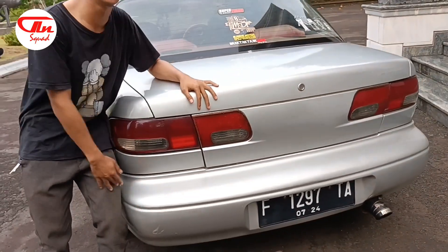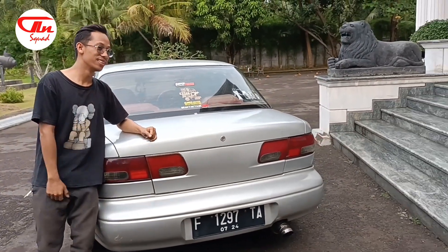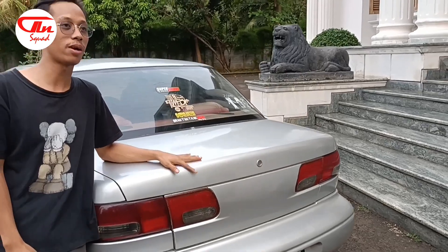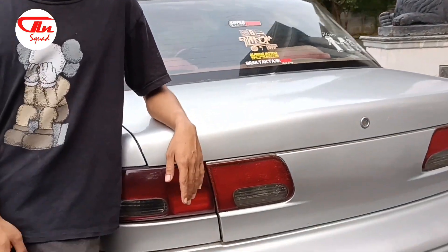Marilah kita lihat bagian belakang dari Timor ini. Lihat bagian belakangnya. Oke dari belakang. Misalkan dipakai variasi, tambah bagus lagi. Untuk mobil Timor ini, untuk lampu belakang itu ada dua tipe, yaitu yang membedakan dari tahunnya.